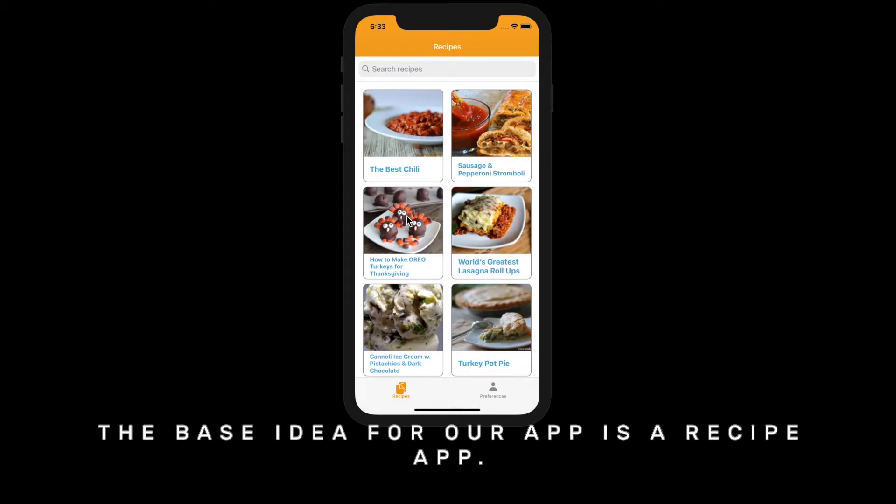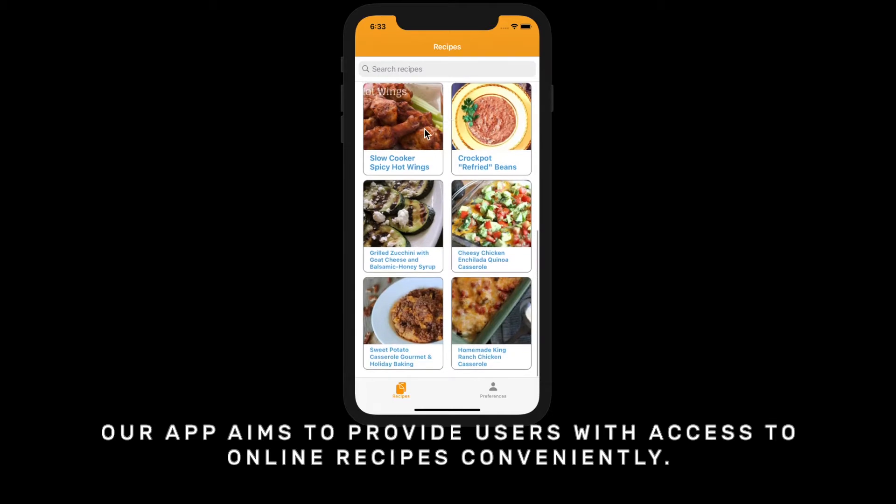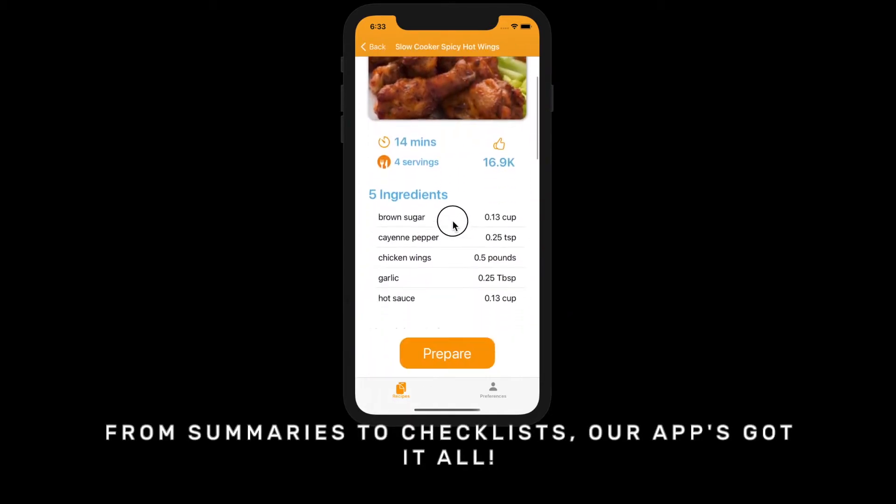The best idea for our app is a recipe app. Our app aims to provide users with access to online recipes conveniently — from summaries to checklists, our app has got it all.